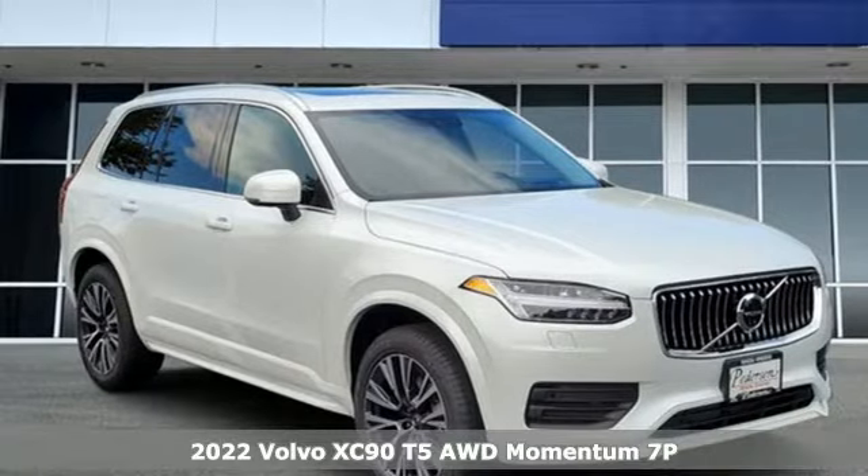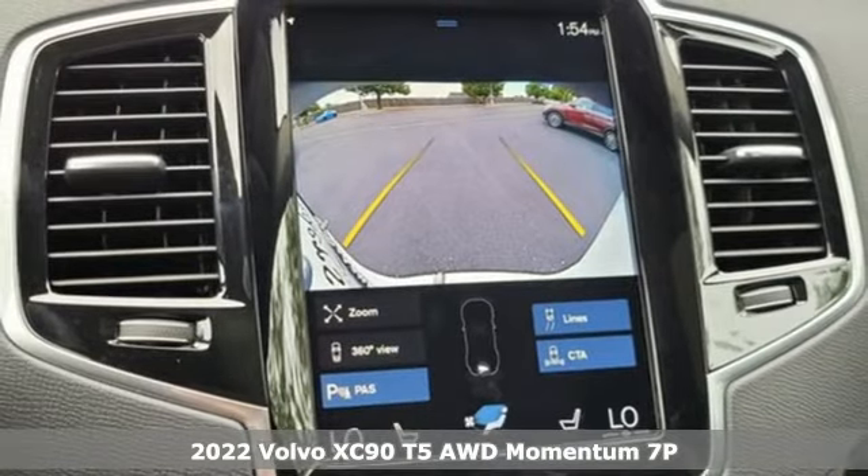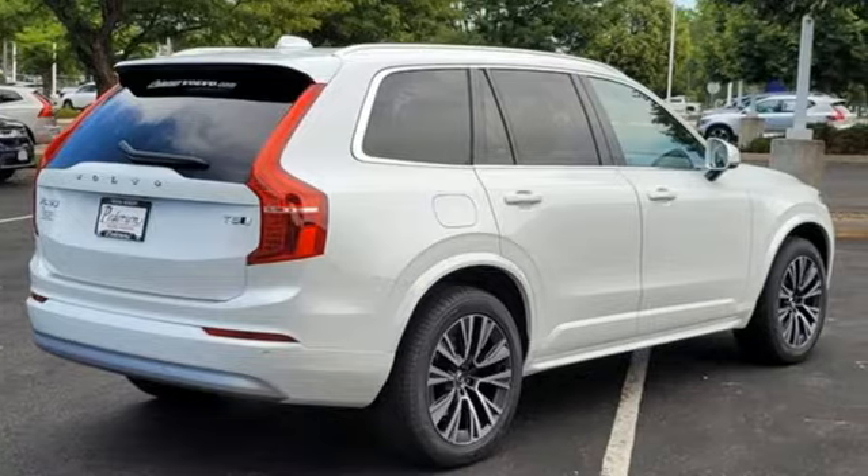It's the new 2022 Volvo XC90. It offers you a place to relax, think, and emerge refreshed, because in the XC90, only first-class seats are available.